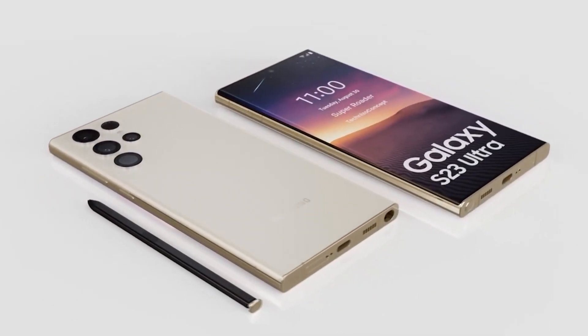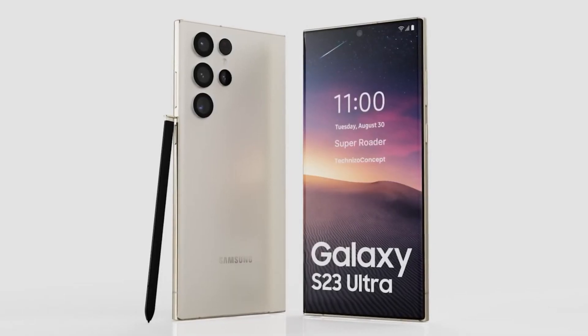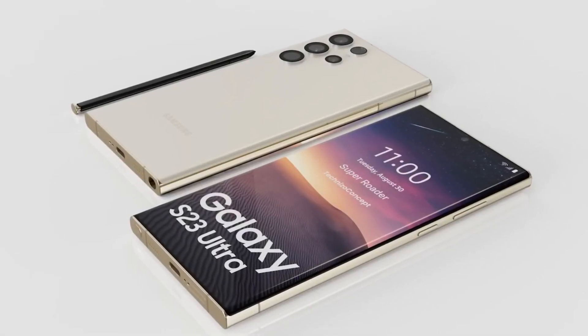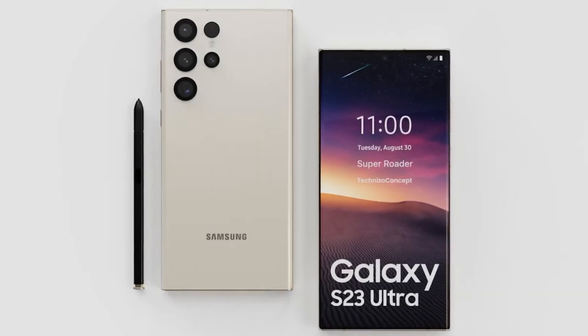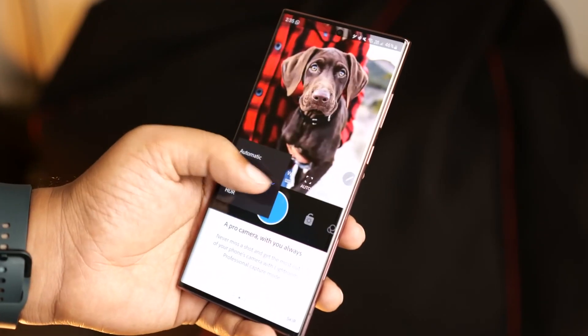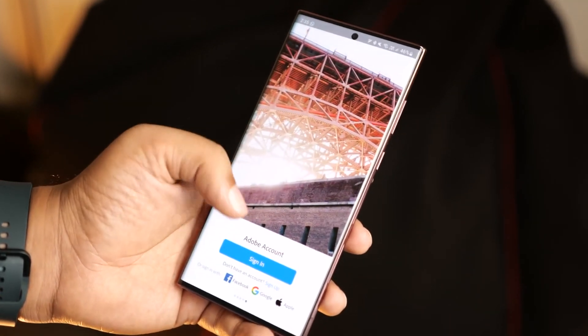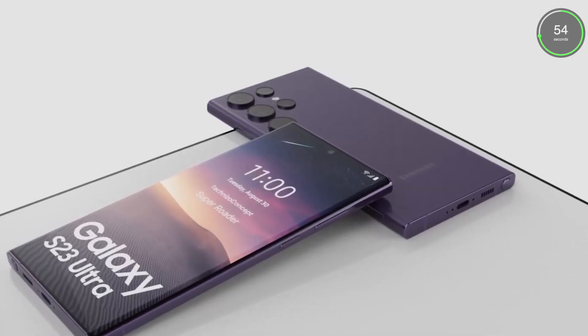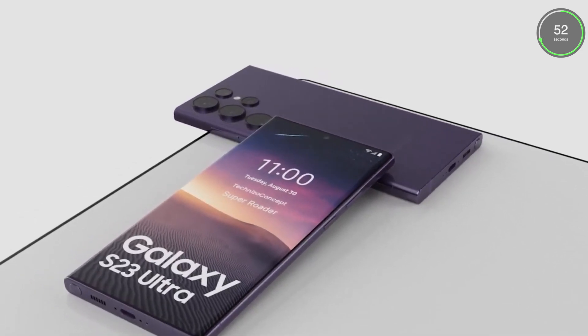Hey guys, welcome back to another video of TechWave. Hopefully you're having a great day — Adil here, your host. Now let's jump into the Snapdragon 8 Gen 2 base variant versus the Snapdragon 8 Gen 2 overclocked variant, which is expected to be available in Samsung's Galaxy S23, S23 Plus, and S23 Ultra.